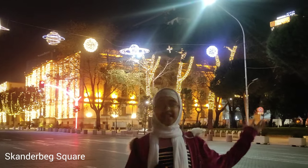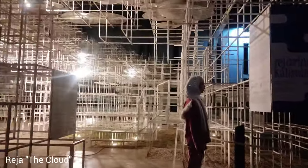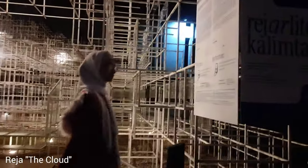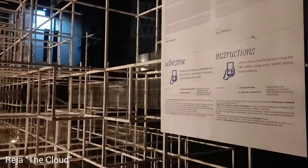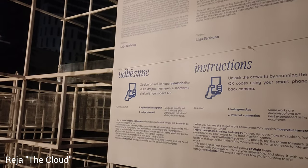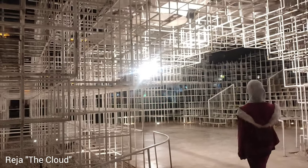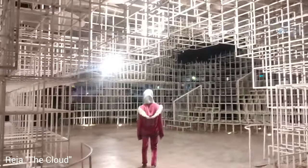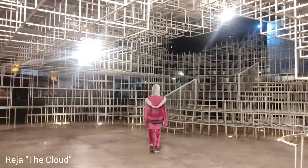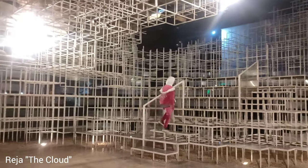Look at the decorations — on the side there is a lightning cloud installation. This is the Cloud, also known as Rinia. It's like a big metal cloud — you can go inside it, sit on the benches, and sometimes they even have events there. It also lights up at night, making it super magical. This is the place where art and technology meet — you can feel the creative energy of the city. It's a mix of art, tech and city life.